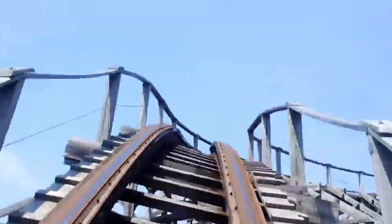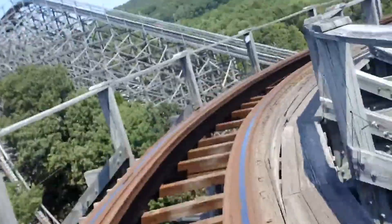In the front row it was manageable. The back row, I just felt like I was going to die, and that is not how you want to ride a roller coaster.